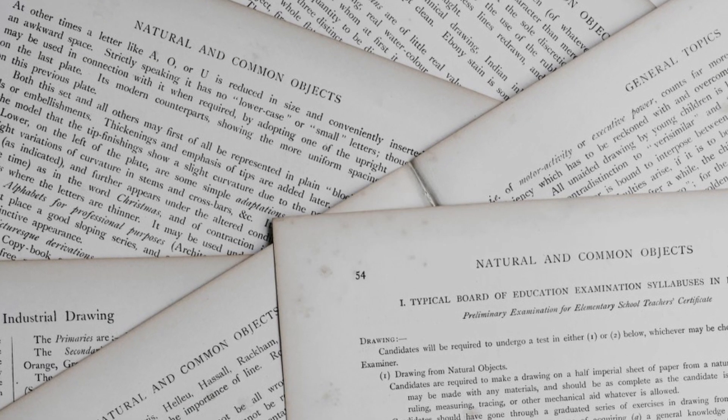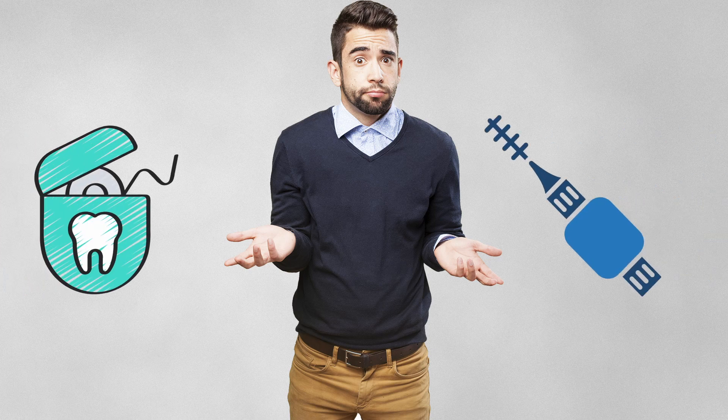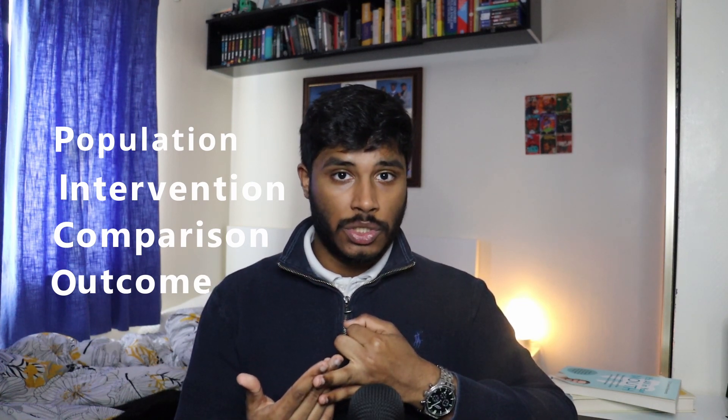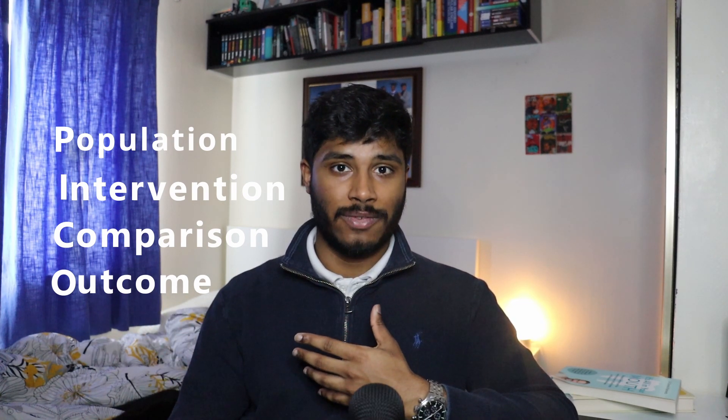Moving on to PHEBD — that is all about learning how to master picking out the best scientific papers to answer a question that your patient might have. For example, a patient may come to you and ask whether using dental floss or interdental brushes is better to prevent caries. You have to form a PICO question: population, intervention, comparison, and outcome — so who it is, what we're changing for them, what they normally do, and how we're assessing how effective it is. This was assessed in a three-hour exam where we had two scenarios, and I would have to pick out two research papers for each and justify why we chose those.